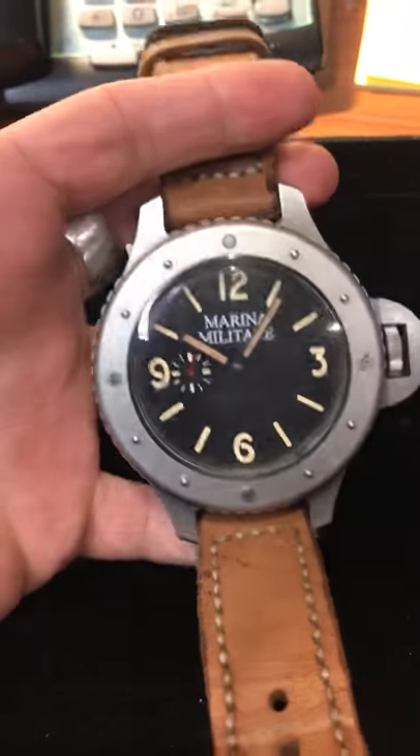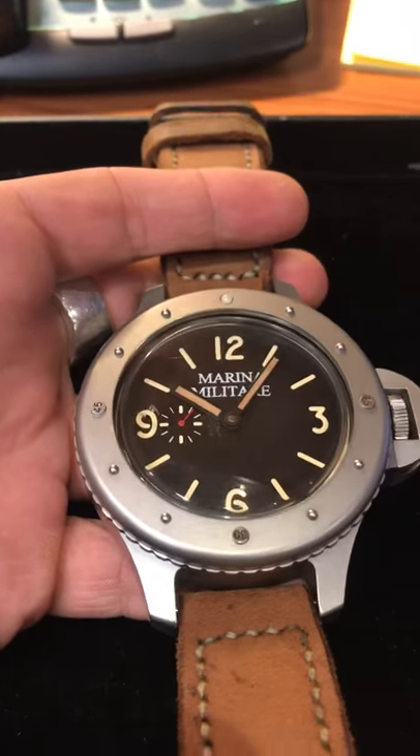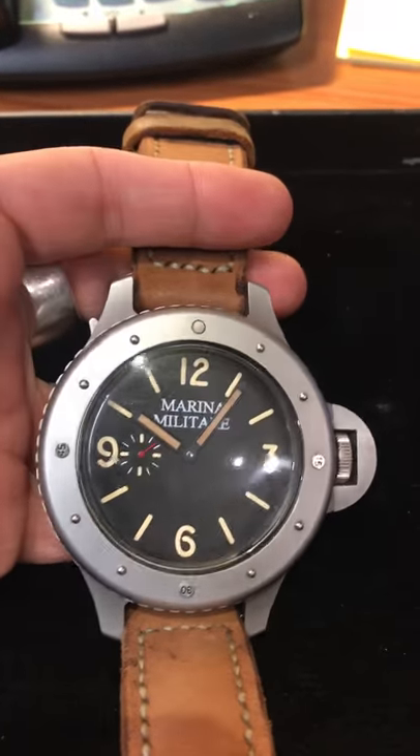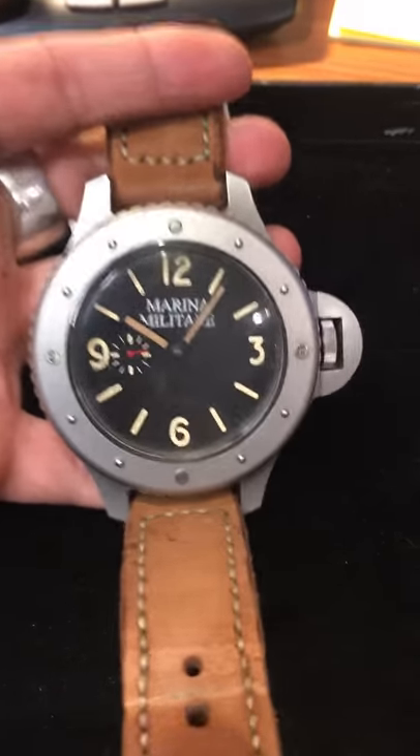I've never seen any videos of this thing online, so I thought I'd share mine because I just love this thing. I'd love to put it on the wrist and give you guys a wrist shot, so just give me one second while I put this monster on my wrist.